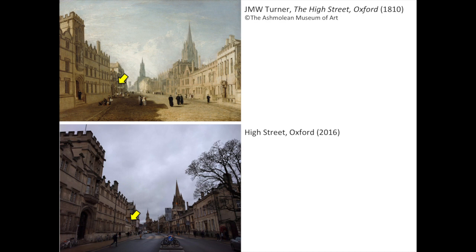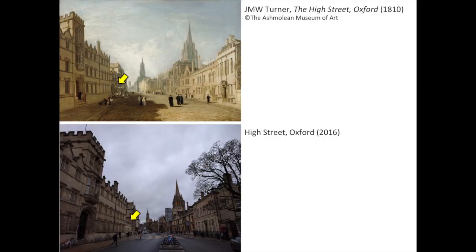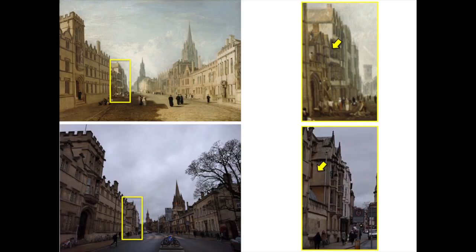Apart from the slant of the camera — as you can see the buildings in my picture are slanted — and the tarmac and telephone booth, all the architecture seems to be there: All Souls on the right, University College on the left, the Carfax Tower in the back. Or is it? If we look closely, there's something missing in today's High Street, something that appears in Turner's painting but not in my photograph — here on the left. The photograph shows a gap between these two buildings, whereas Turner's painting shows in its place a house with a front portal and a small crowd gathered in front of it.